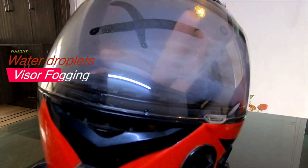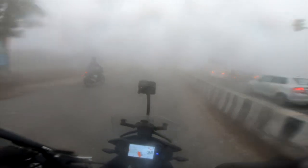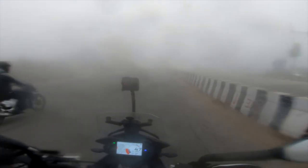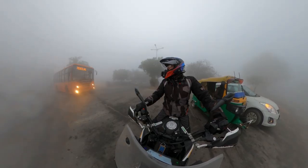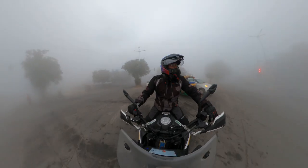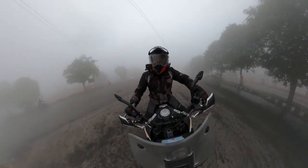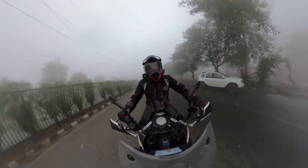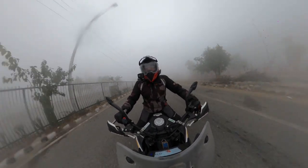Visor fogging generally occurs when cold outside air temperature meets the warm inside temperatures and moist air generated from our breath. Generally, keeping the visor slightly open can solve the problem, but in extreme winter it is not advisable to expose the face or head to cold temperatures. Once on a long drive, one cannot take chances with the issue of helmet fogging.